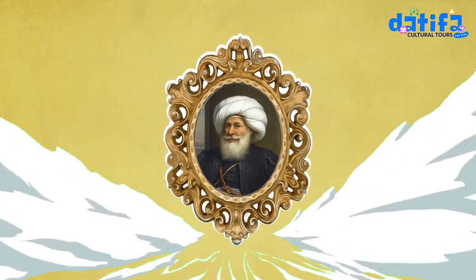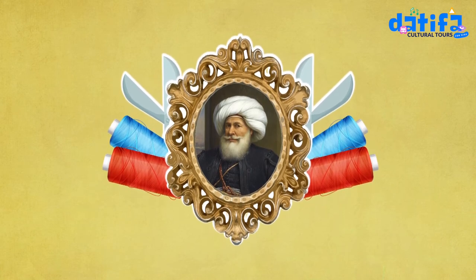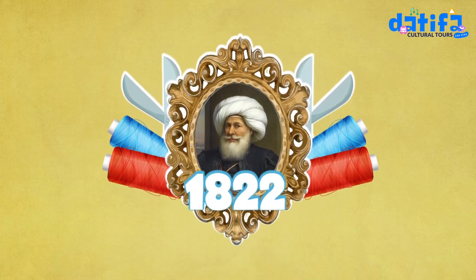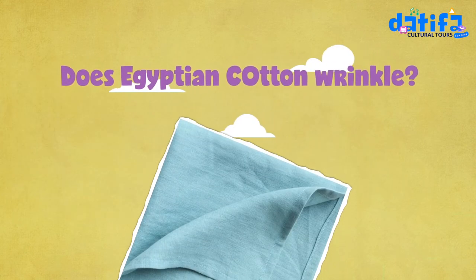Did you know that Muhammad Ali was the founder of modern Egypt? He also introduced the commercial production of cotton in Egypt in the year 1822. Does Egyptian cotton wrinkle?